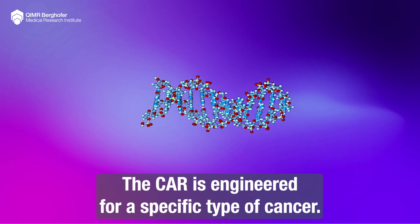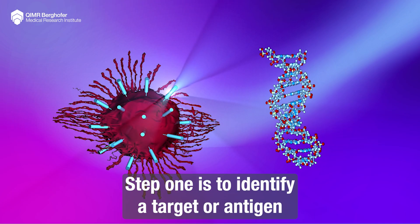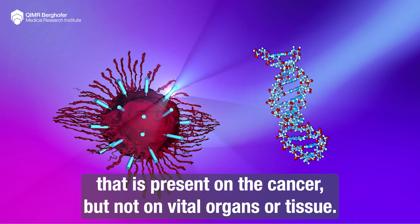The CAR is engineered for a specific type of cancer. Step 1 is to identify a target or antigen that is present on the cancer but not on vital organs or tissues.